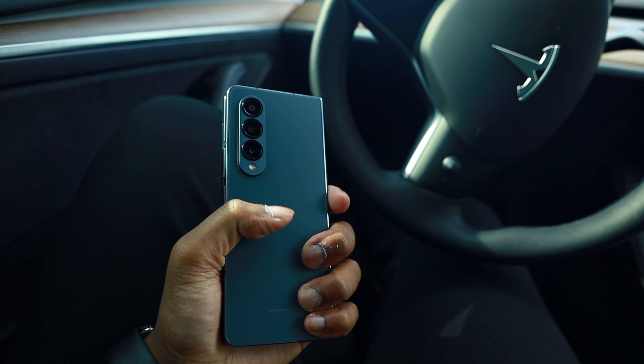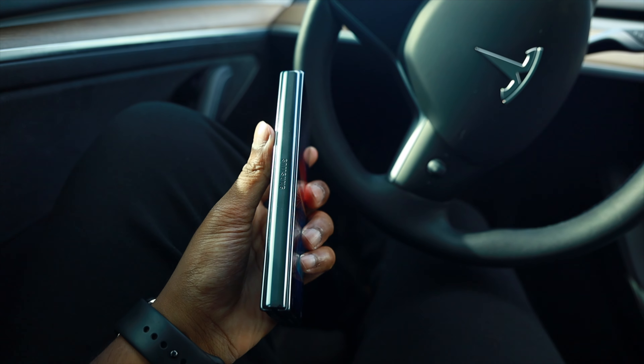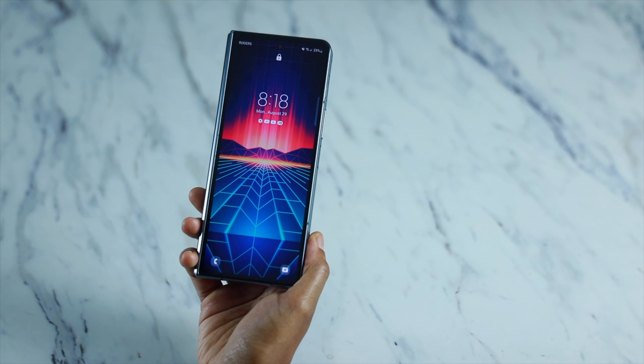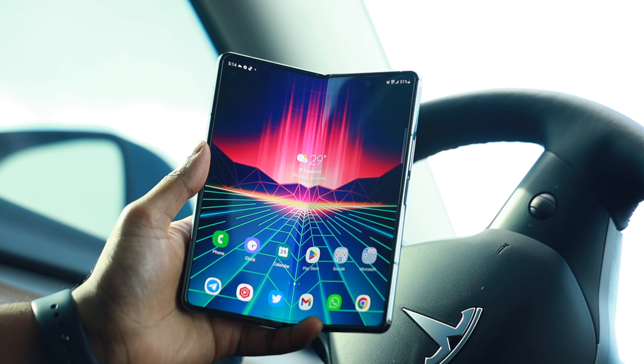Right off the bat, a couple of things jump out at me this year when holding this phone in my hands. This is a form factor that I'm really familiar with but with subtle differences. These subtle differences make the Fold 4 a lot more comfortable to use this year. First off, the reduction in weight is definitely noticeable. In the hands, the phone does feel a bit lighter and more importantly, it's actually comfortable to use. A lot of people love to point out that the Z Fold series is too bulky and too heavy to use.